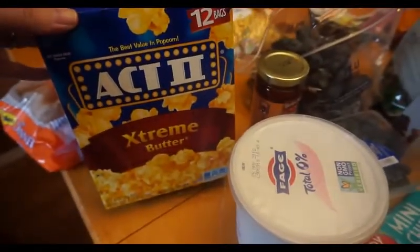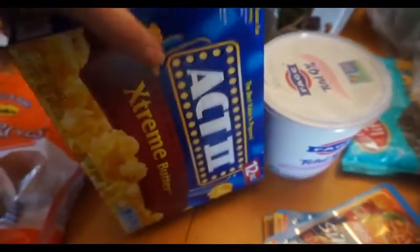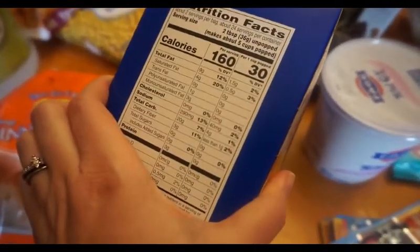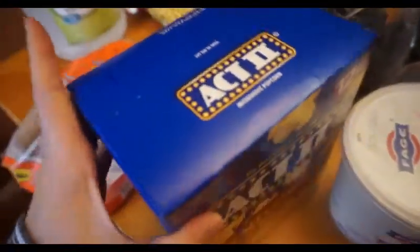I got some extreme butter popcorn for my husband and my kids. It says there's four points in two tablespoons. Popcorn seems to be so hard to figure out — two tablespoons unpopped makes about five cups popped, so that's kind of a lot of popcorn for four points I think.